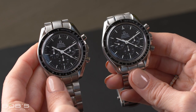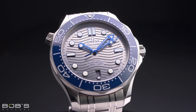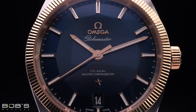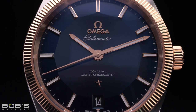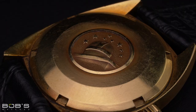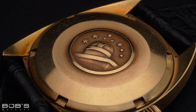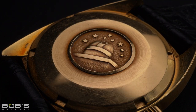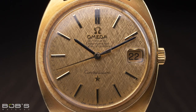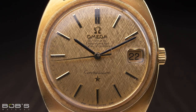While the Speedmaster was originally designed for the racetrack and the Seamaster Diver was built for life underwater, the Omega Constellation was all about timekeeping precision and from the very beginning it was intended to be a chronometer certified watch. Consequently, models from the Omega Constellation line often feature a case-backed medallion that depicts the Geneva Observatory crowned by an arrangement of eight stars, a reference to the chronometry records set by the brand.